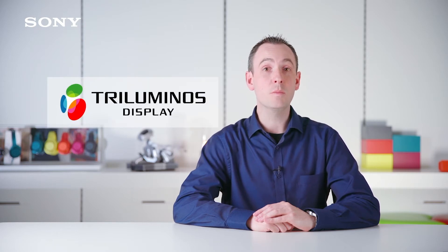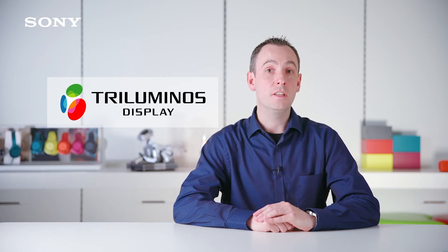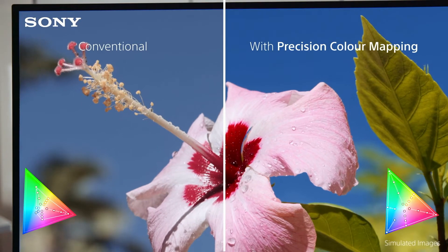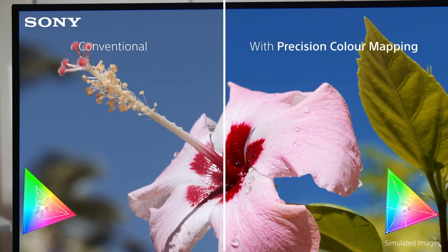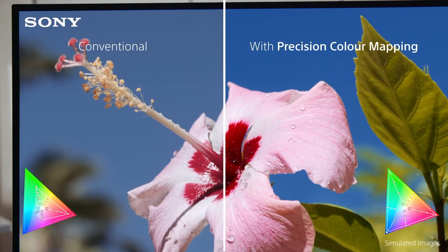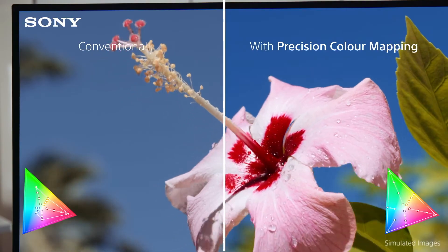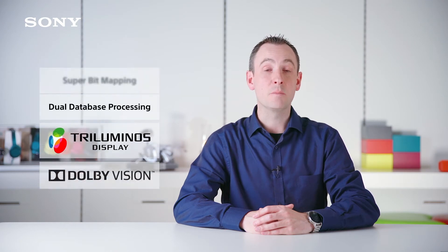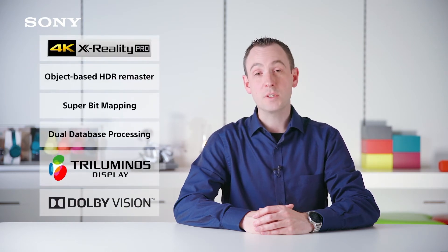Most Sony 2017 TVs include a technology called Triluminous, which means they can display an enormous palette of colors. The X1 Extreme adds a feature called Precision Color Mapping, which enables it to display that color palette with 150 times the color accuracy of a conventional LED TV. X1 Extreme also provides support for Dolby Vision. This, along with industry-leading picture enhancements, makes the X1 Extreme the most advanced processor in the world.